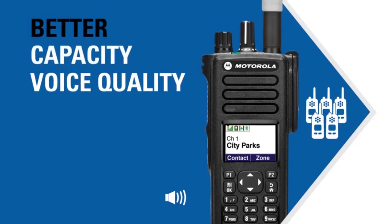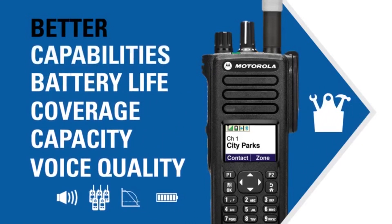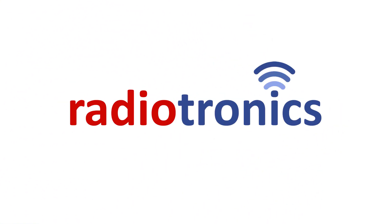With Moto Turbo, you get so much more: better voice quality, better capacity, better coverage, better battery life, better capabilities. Start benefiting from next-generation performance and productivity today.